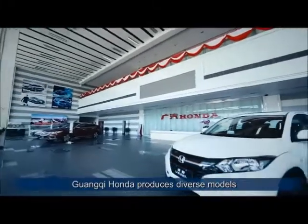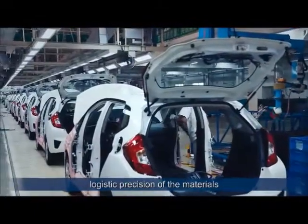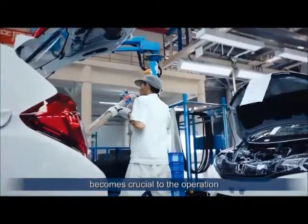Guangxi Honda produces diverse models. With its mixed model assembly line in place, logistic precision of the materials becomes crucial to the operation.